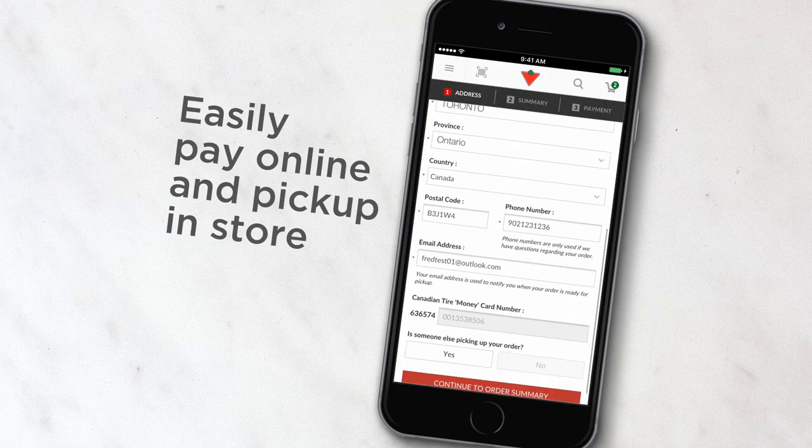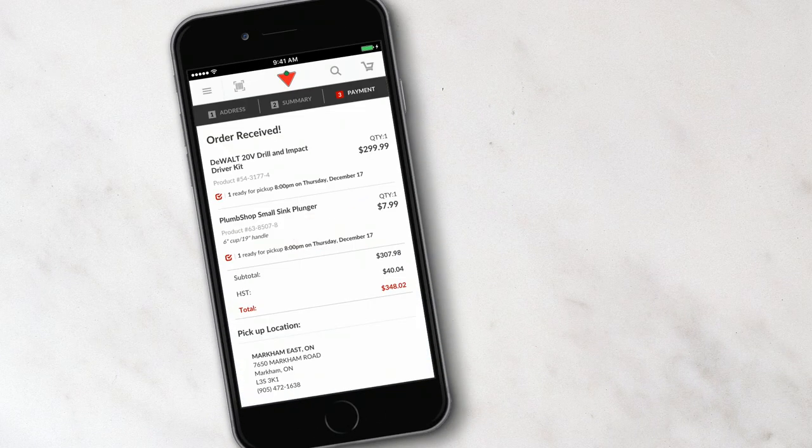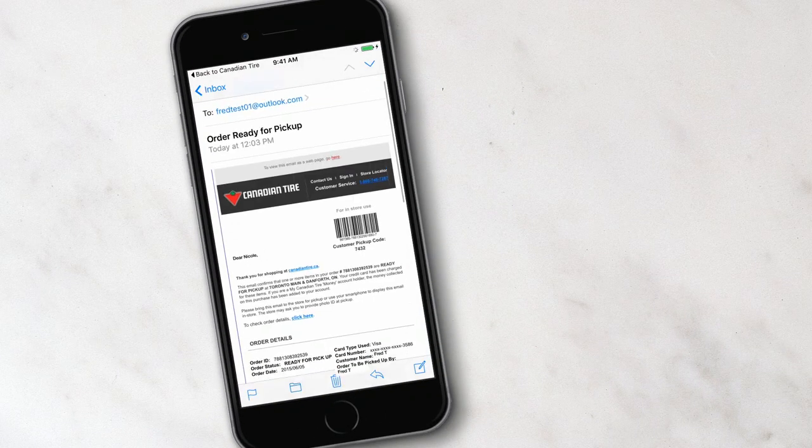I can easily pay online and pick up in store. As soon as my items are ready, I get a confirmation email letting me know I can grab my order at the store.